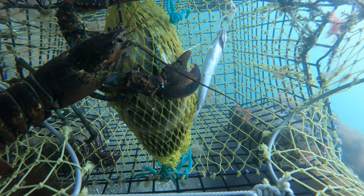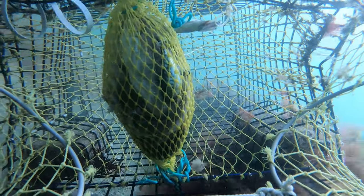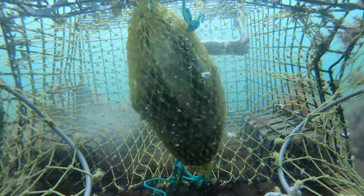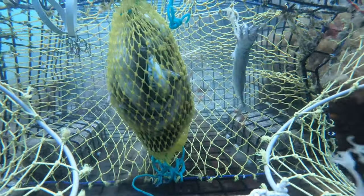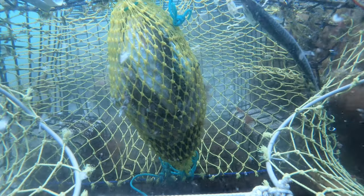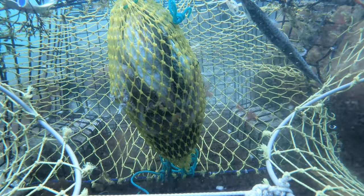We had no idea when we started pulling this lobster trap whether there was anything in it. Then you can see this lobster shoots out — this is us pulling the trap up. The lobster uses its really strong tail fin to go backwards; the tail is one of their strongest muscles. I thought the lobster was gone and had just taken off, but just keep watching to see what happens.